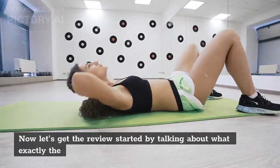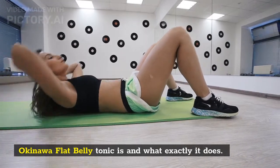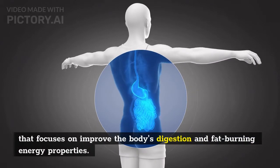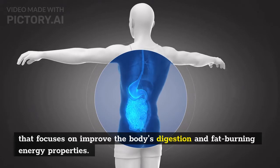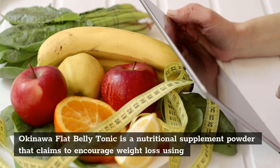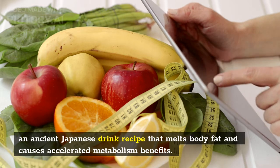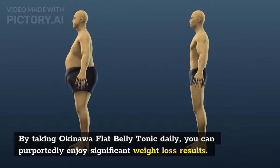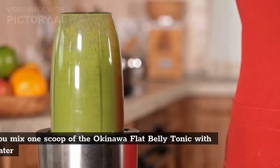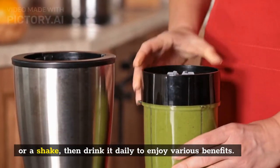Now let's get the review started by talking about what exactly the Okinawa flat belly tonic is and what exactly it does. Okinawa flat belly tonic is a leading weight loss drink recipe powder that focuses on improving the body's digestion and fat-burning energy properties. It is a nutritional supplement powder that claims to encourage weight loss using an ancient Japanese drink recipe that melts body fat and causes accelerated metabolism benefits. You mix one scoop with water or a shake, then drink it daily to enjoy various benefits.